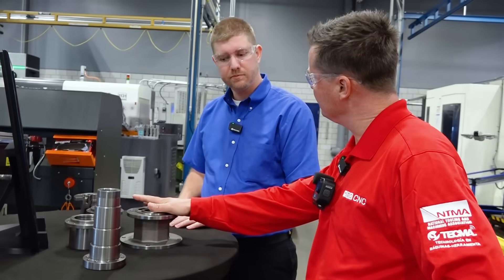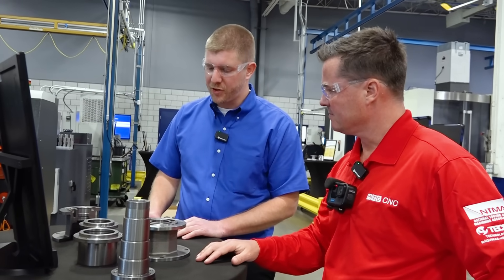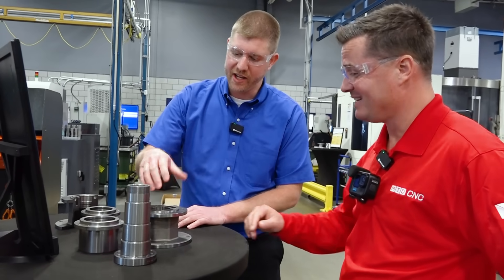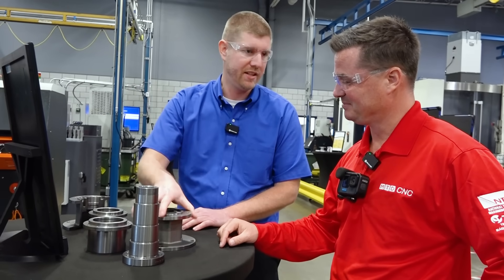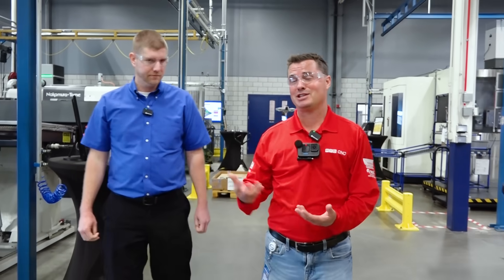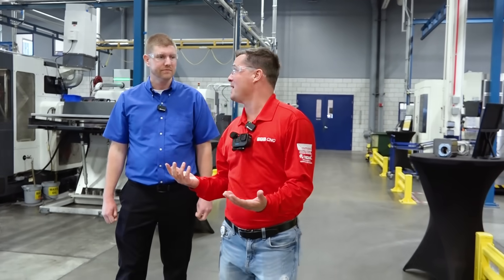Is this all one setup? Multiple setups. But where we have the Hainbuch system, we can bar feed this, and then we can switch out to a three-jaw chuck, grab the casting — in minutes we're good to go. There's a separate video on that if you want to hear Landon discuss how grateful he is for a reliable product that allows him to switch out in just a few minutes without having to test all of the runout, because he knows it's going to be within micron precision.